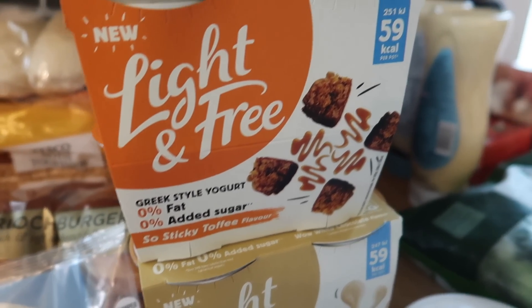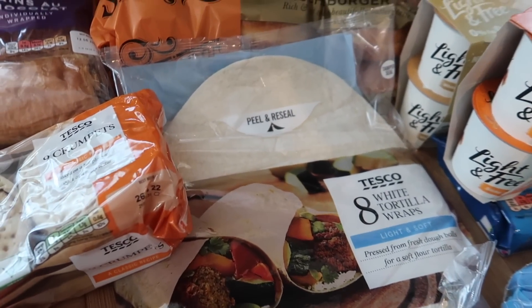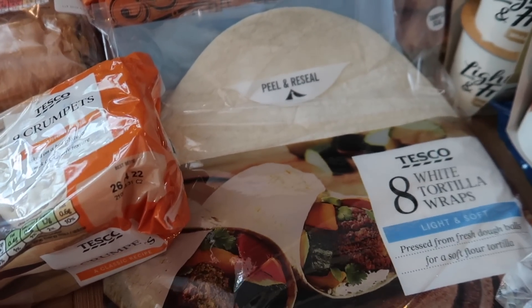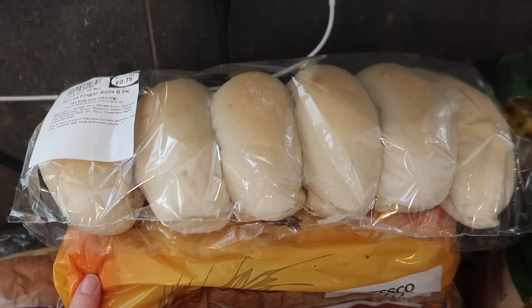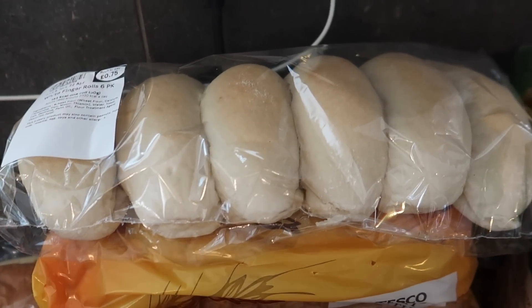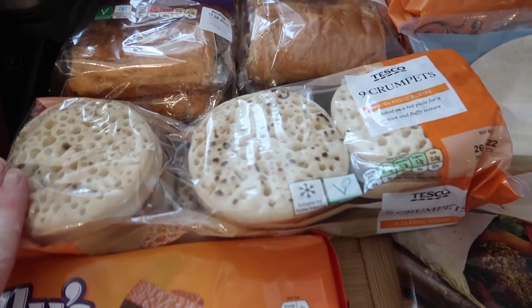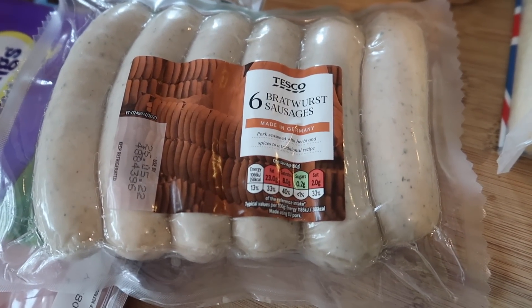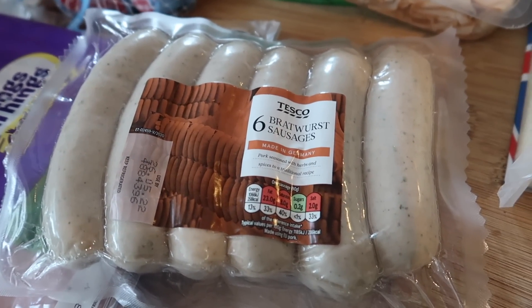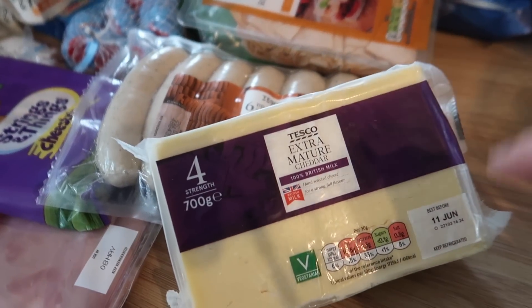Bread-wise, we were pretty much completely out. I got one pack of wraps — I wanted the carb-light ones but they didn't have any. Some brioche buns for the zingers, some white finger rolls for the bratwurst sausages, and some batch-together bread. I also got our usual pain au chocolat and some crumpets which are 37p for nine. I got six bratwurst sausages — I think these were £2.50 — and I'm going to do the boys bratwurst in buns for their dinner tonight, maybe with some fried onions.